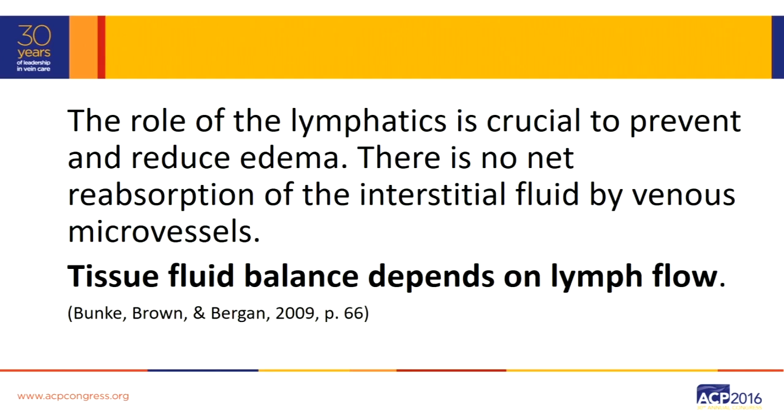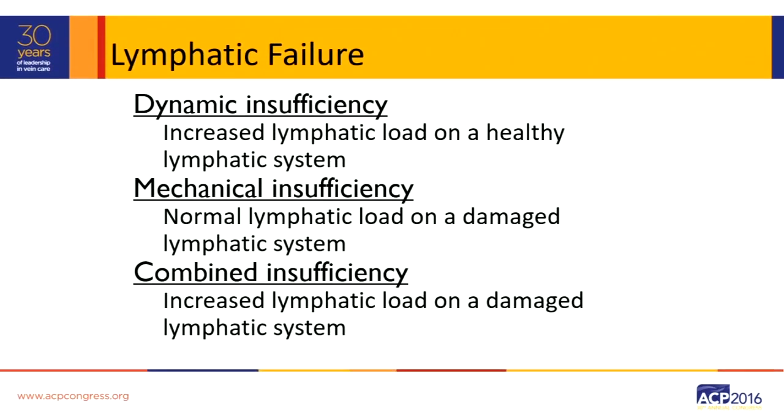There's no net absorption of interstitial fluid by the venous microvessels. Therefore, tissue fluid balance depends on lymph flow. And if we are going to affect change in the lymphatic system in order to reduce the edema that the patient sees, we have to be aware as a lymphedema therapist that lymphatic failure is three things.